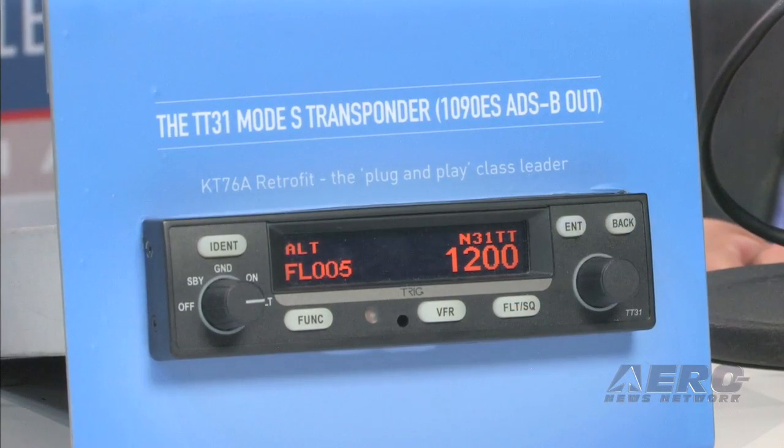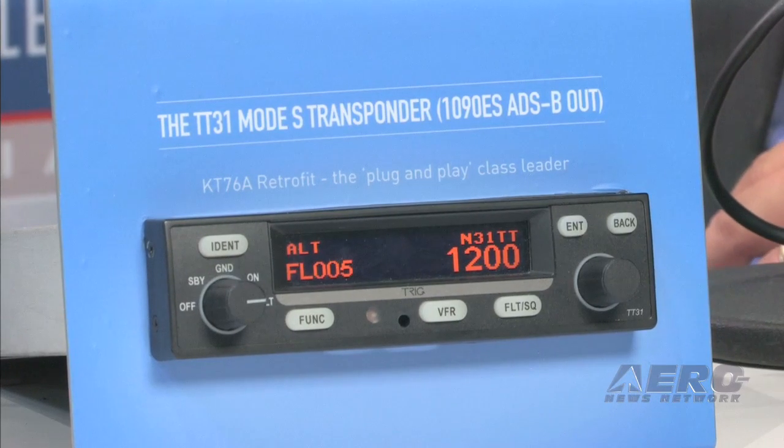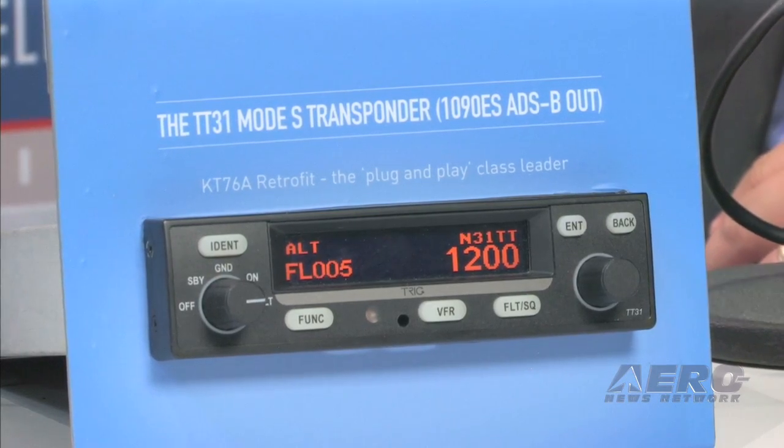If you then fit the Trig tray, which most people would suggest buying with the transponder, that has the GPS WAAS socket in the back, and that enables you to have an ADS-B 1090 extended squitter out transponder. Many viewers will be aware that for a full ADS-B in capability, you must have in the US an ADS-B out certified and compliant transponder. The TT-31 and the TT-22 are both class one transponders, so they're ideal for that role.